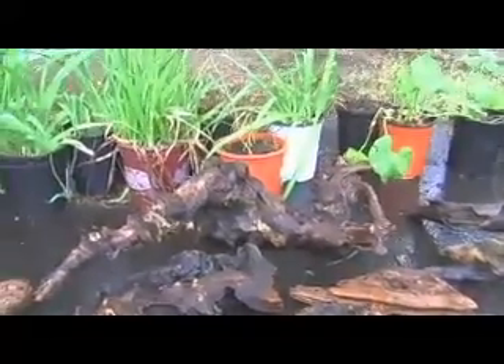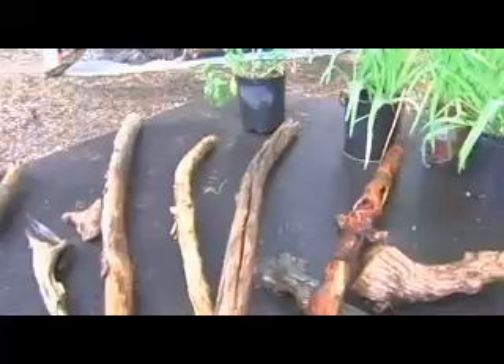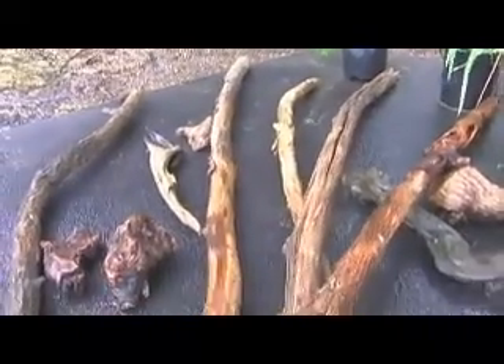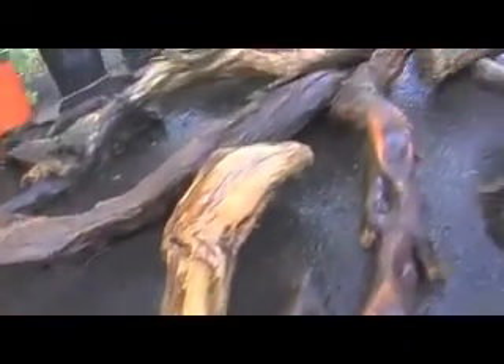I don't know exactly what woods they are — I have no idea, really. Some of them are manzanita, I think. And there are conifer roots in there too. I really don't know.